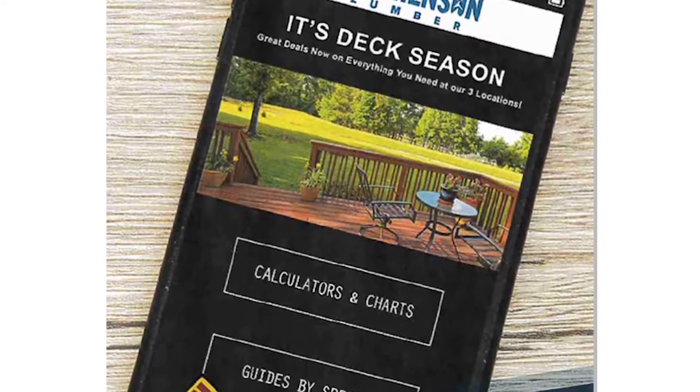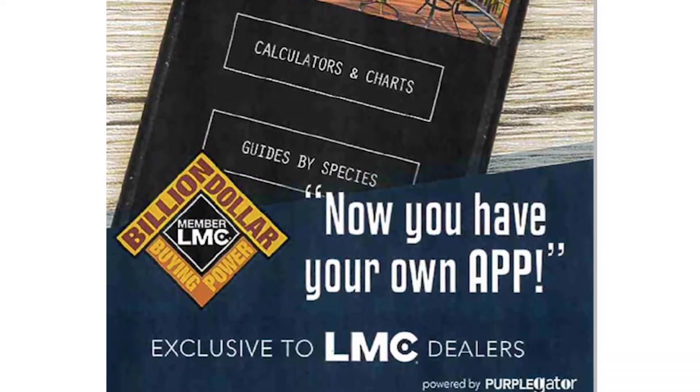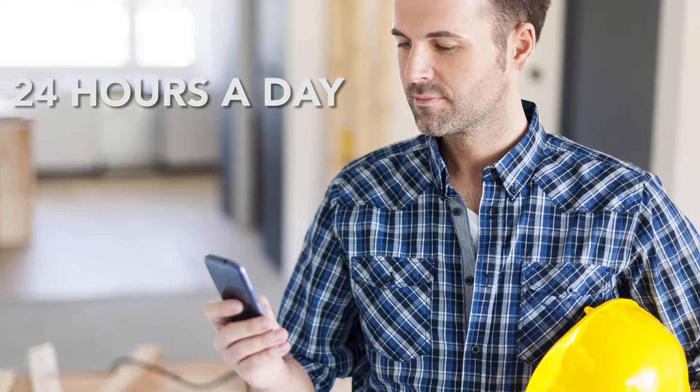Your app will be customized with your logo and branding. It will also contain all the important information from the annual contractor's monthly planner. If a pro wants to contact you to place an order or ask a question, he can do it via the app 24 hours a day.